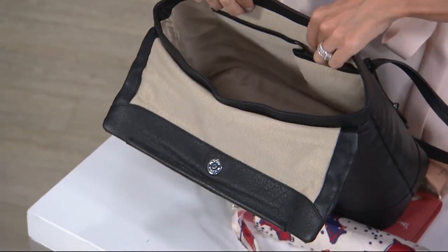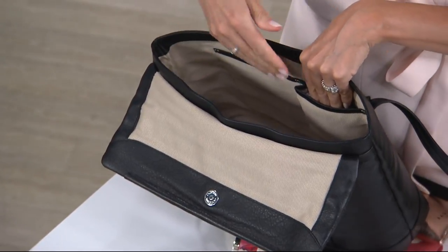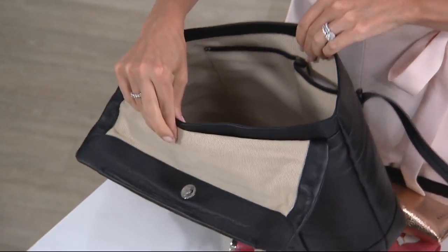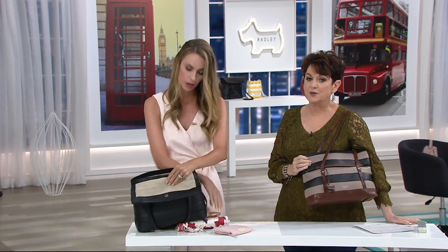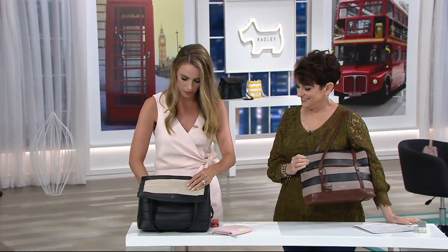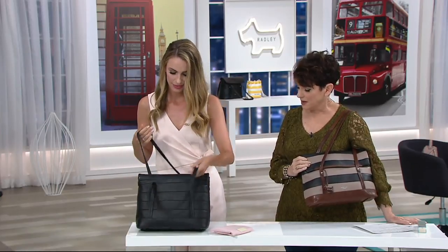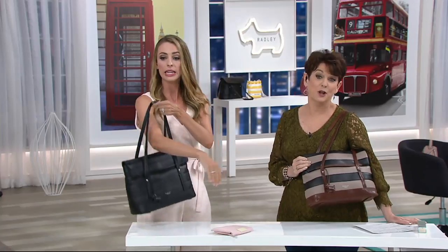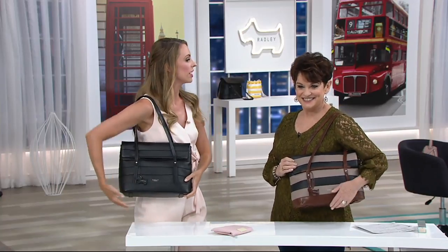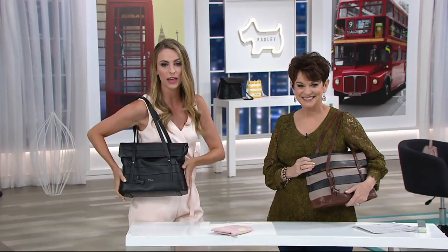You'll find the Scotty dog in all Radley bags in some small way. On the other side there are two more pockets — we call these technology pockets, made for phones, readers, or anything you need. Even with probably the biggest phone out there, you can just pop it right in. You can also fit your brolly, your makeup bag, a small Radley pack, a water bottle, even a small iPad. The quality of that leather is just beautiful.